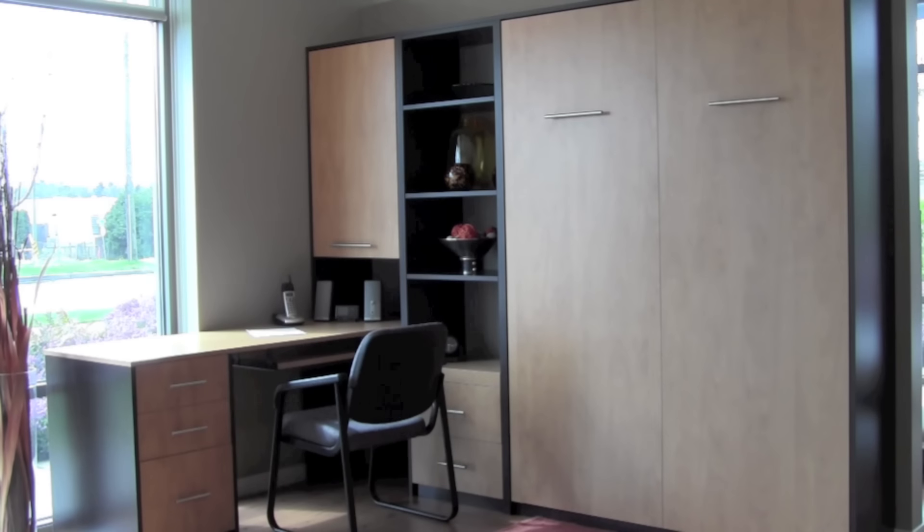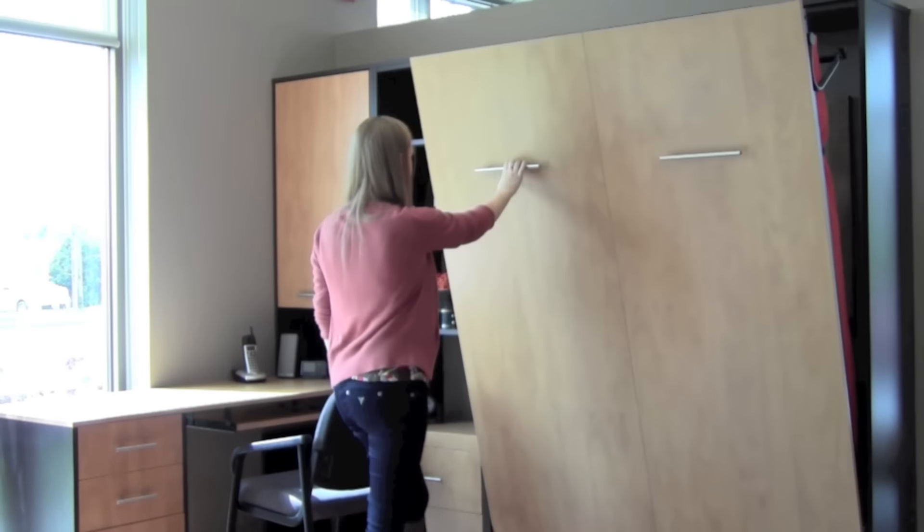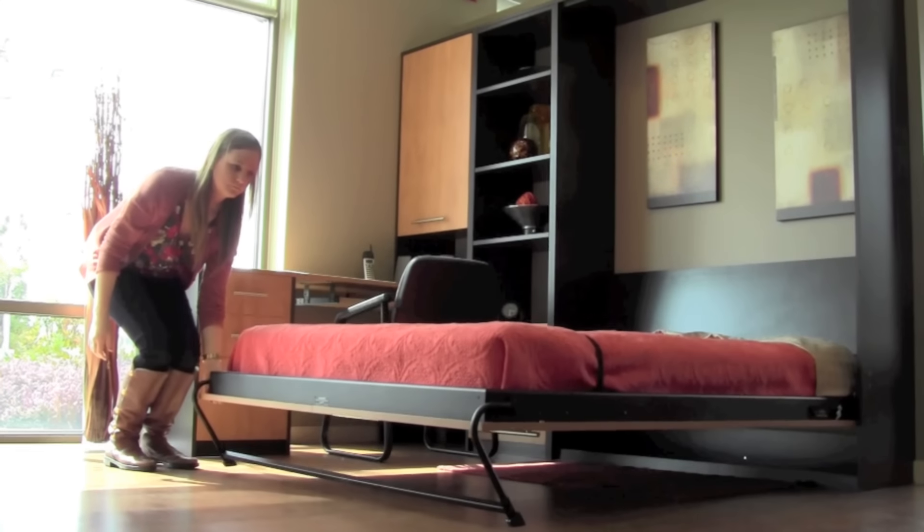A vertical bed is a bed in the upright position. A great option to be incorporated into your home office or entertainment unit, this bed does double duty. Discreetly hidden during the day while you work, it can be folded out at night for extra sleeping arrangements.